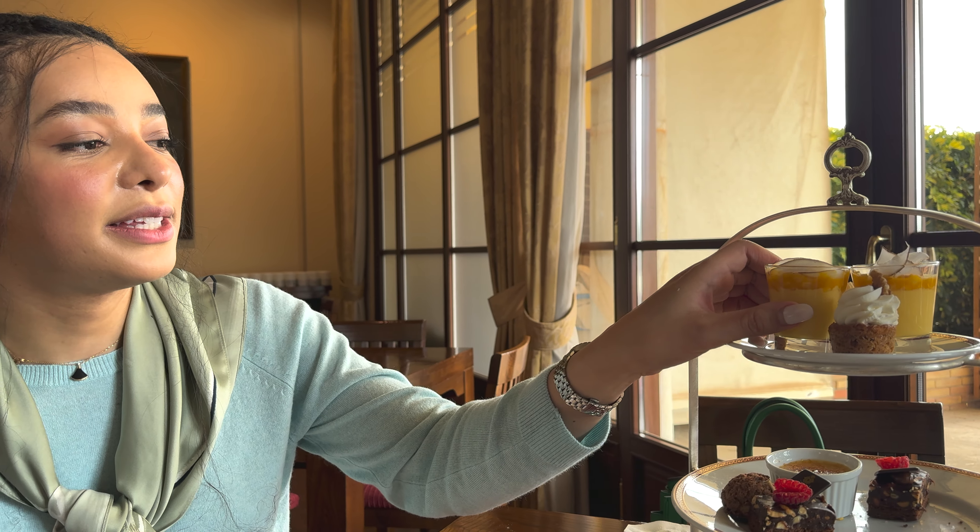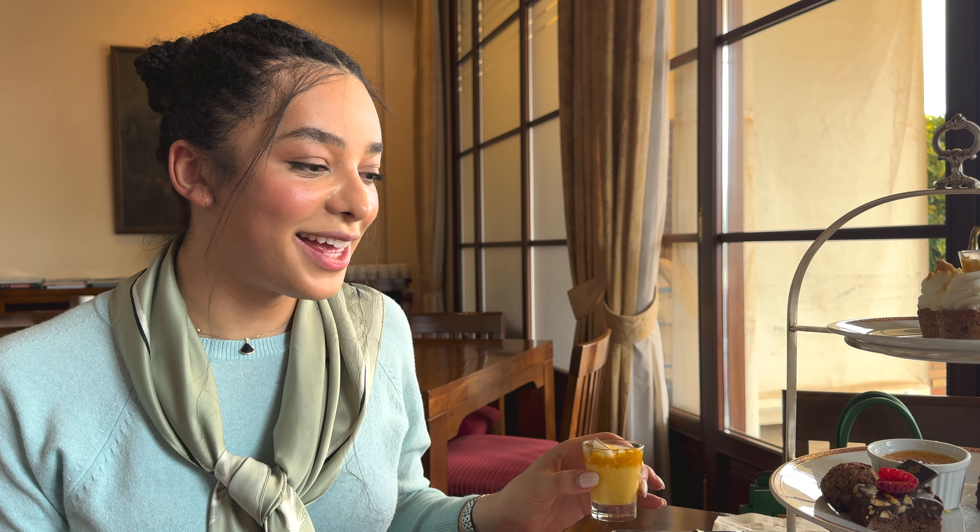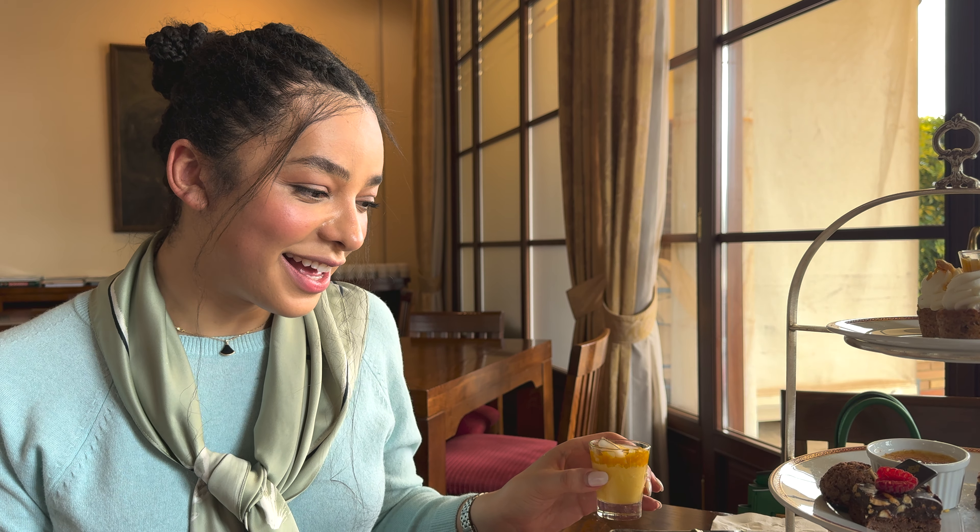I'm getting quite full and I'm not sure which one I want to have next. I might not be able to finish everything, so it might be good to get a doggy bag.